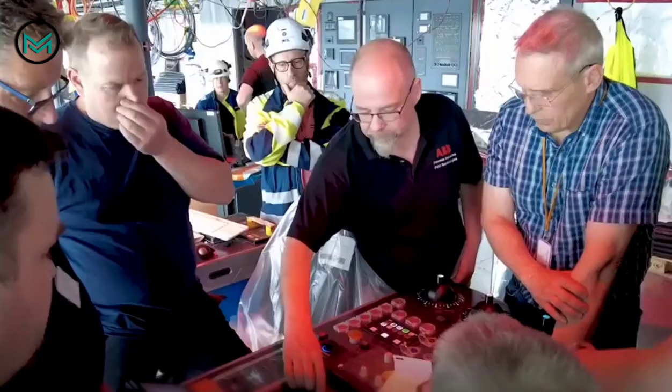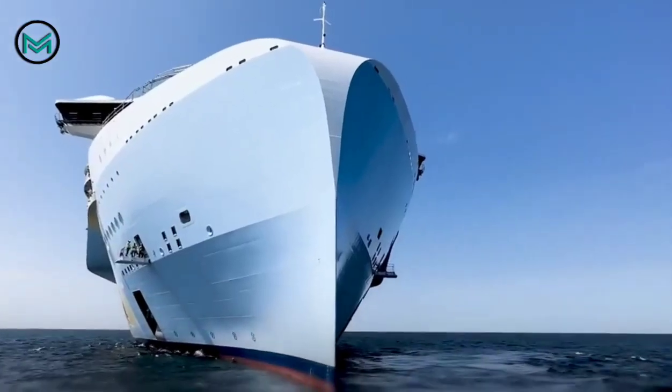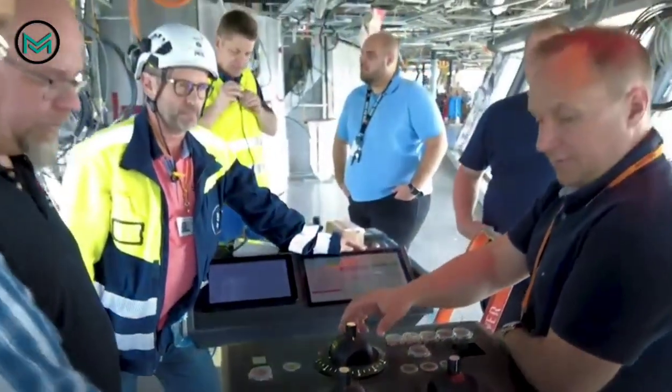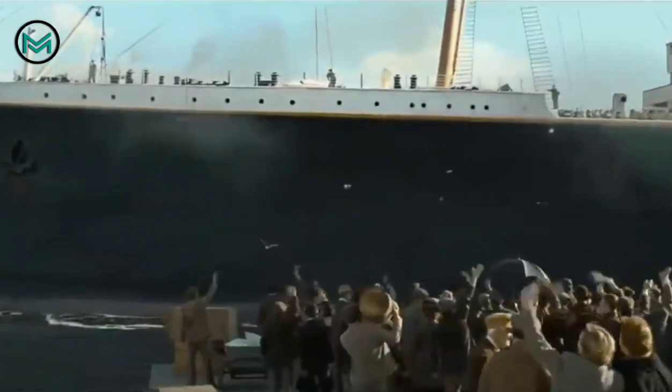There is a Mediterranean restaurant and two floors on deck in the South Beach neighborhood. Icon of the Seas can accommodate 9,950 people, of which 7,600 are guests and 2,355 are crew members. This is much more than the 2,435 guests and 892 crew members that could be accommodated on board the Titanic.